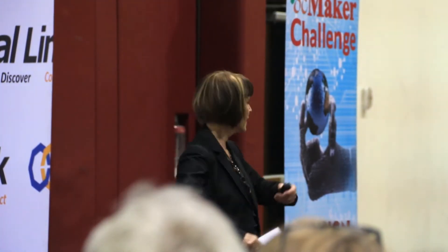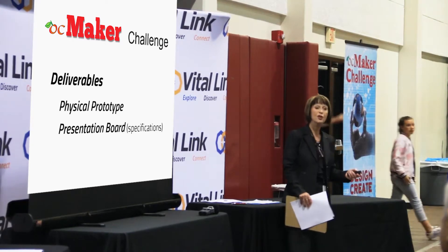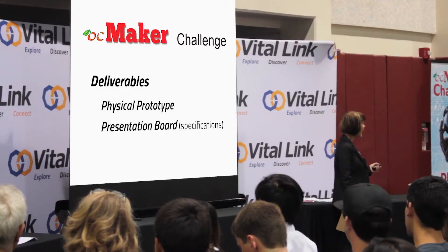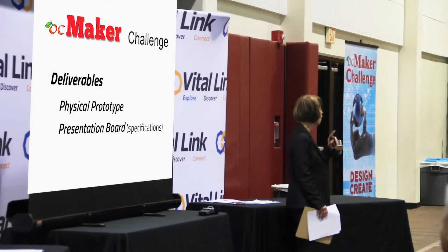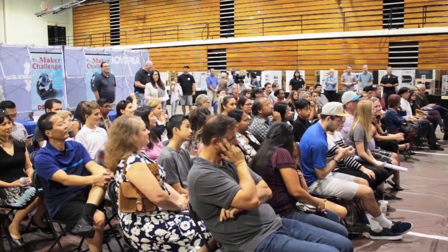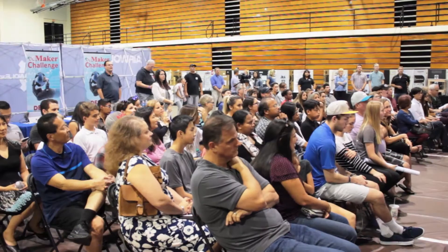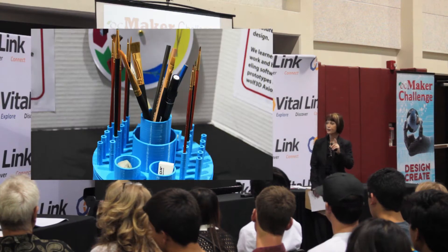Define the problem, empathize, ideate, come up with a solution — that's what they were asked to do. The first deliverable is the physical prototype, at whatever level you want. The second is a presentation board; we give them a list of items we need to see on that board, and all those details are presented to the teachers and students. They also have to create what we call a promotional demonstration video. And somewhere in the prototype, 3D modeling and 3D printed parts have to be there. That's it for the deliverables.